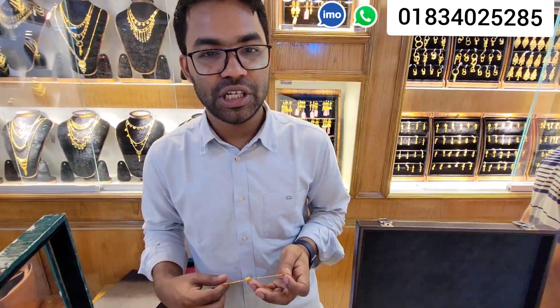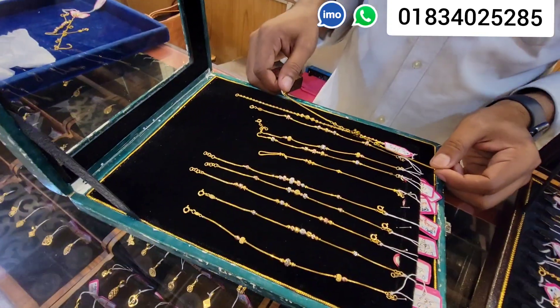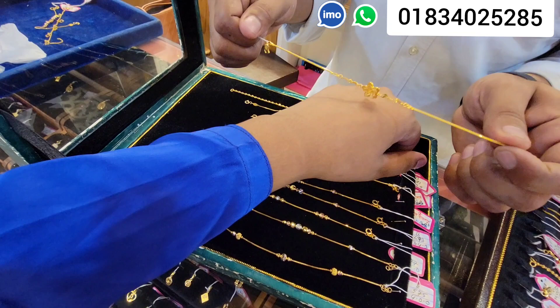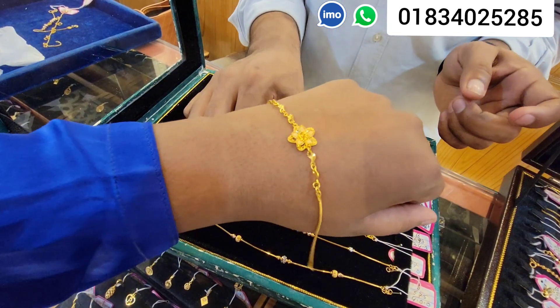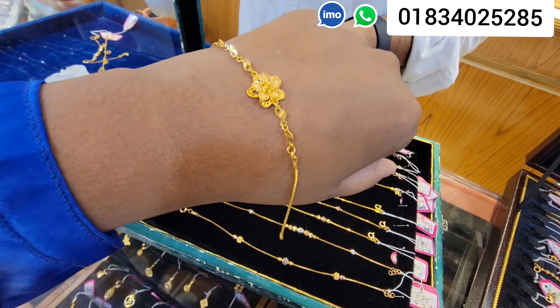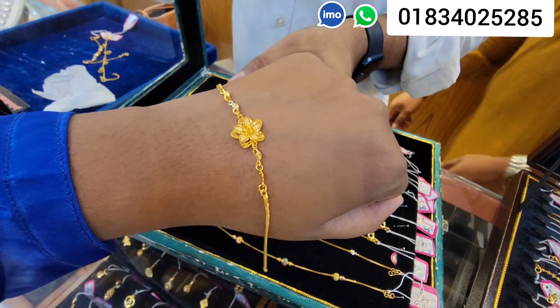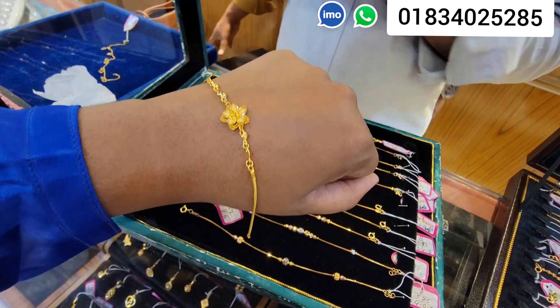I'm going to look at a luxurious collection. What a beautiful collection this is! How much? 4,000. Very good — 4,000. The price is $32,000.